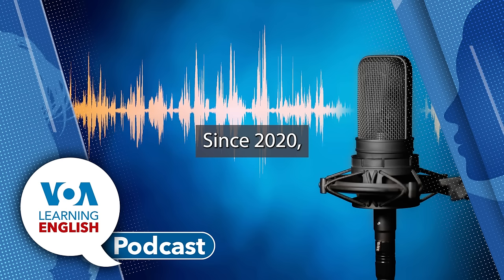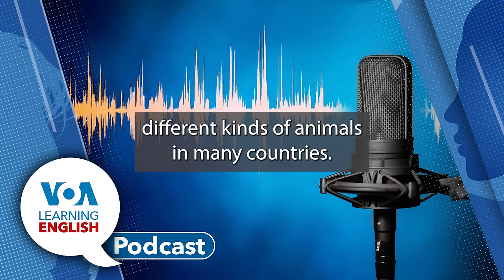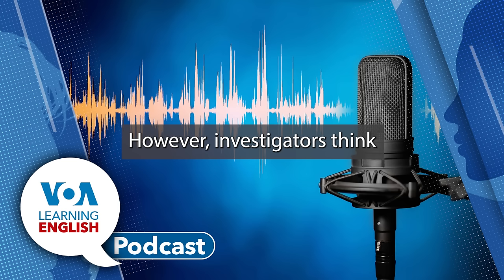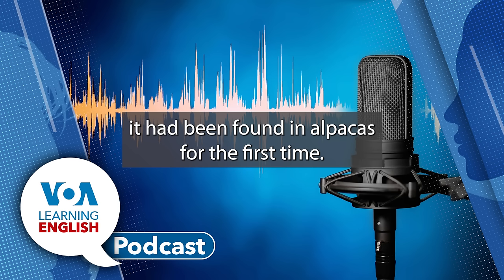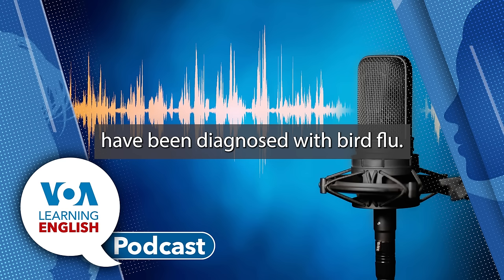Since 2020, the bird flu virus has been spreading among different kinds of animals in many countries. In March, it was found in U.S. dairy cows. However, investigators think it may have been in cows since December. Recently, the USDA announced it had been found in alpacas for the first time. At least three dairy farm workers in the U.S. have been diagnosed with bird flu.